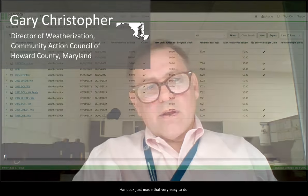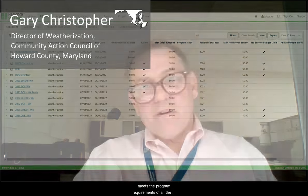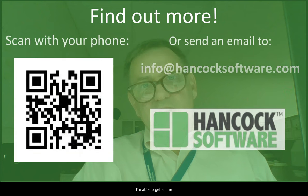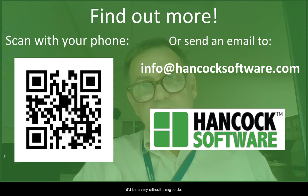We routinely leverage jobs using DOE and our state funding and also other funding sources, and Hancock has made that very easy to do. It gives us all the parameters so we can ensure that it meets the program requirements of all the different programs — they're all right there for us to see. I'm able to get all the information I need to ensure clients for each one of them. I don't know how we'd leverage without it, really. It would be a very difficult thing to do.